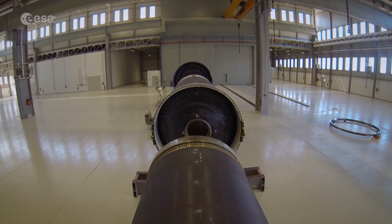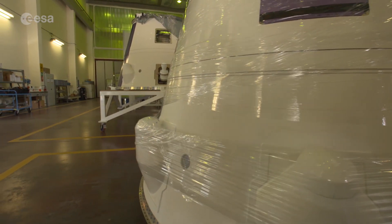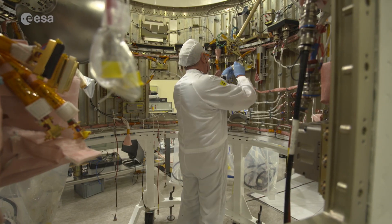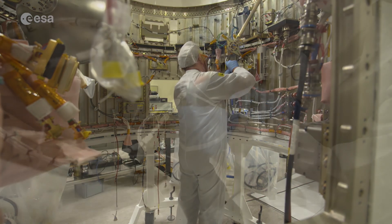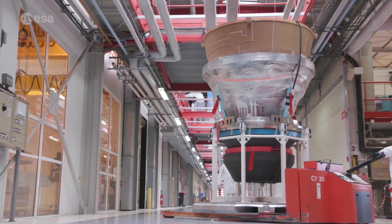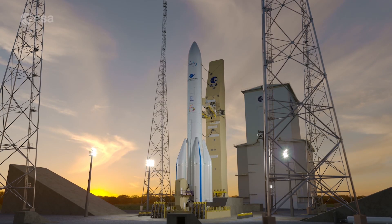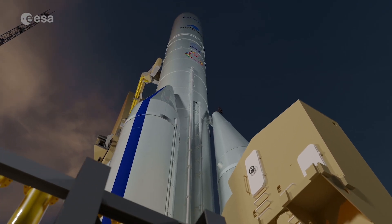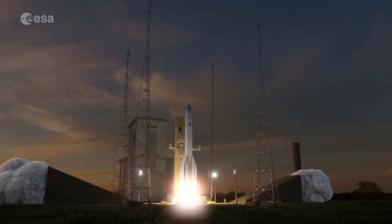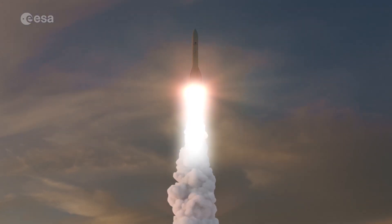With these projects, ESA guarantees Europe's independent access to space and ensures that the European space industry remains competitive in a very demanding market. ESA also sets high standards for European companies, making them reliable partners for institutional and commercial customers. Rockets are the backbone for almost all space-based endeavours. By investing in the development of space transportation services, ESA helps to standardise space travel, to a point where it will become a feasible and affordable mode of transportation.